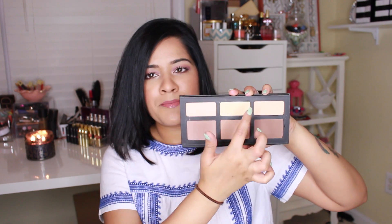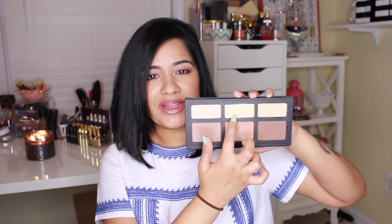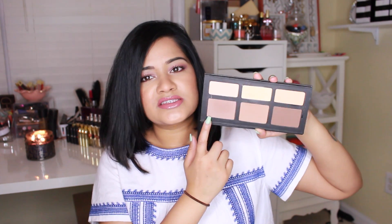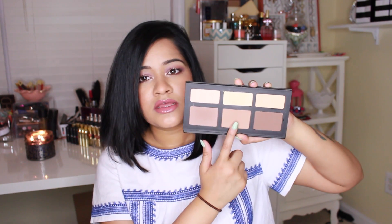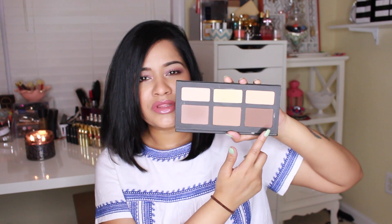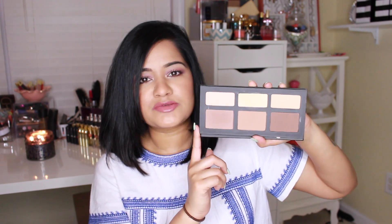Another palette I picked up is the Kat Von D Shade and Light palette. This comes with a really big mirror and six colors. The top shades are for highlighting and setting your concealer — that's where I use the banana shade. Then there's a more gray-toned color for contouring, and then two shades for bronzing. I don't really use the darkest one because it's a little too dark, but the middle one is perfect. I really love this palette.